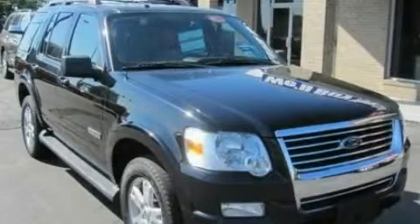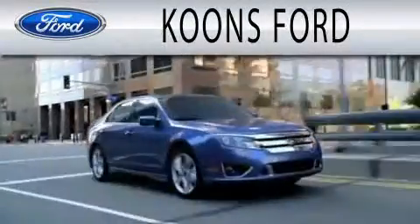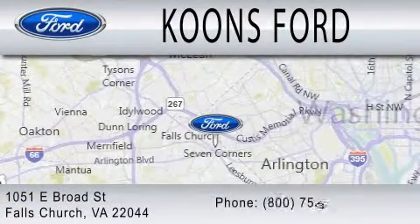Please call today to reserve this vehicle for a test drive. Coons Ford is dedicated to doing everything possible to ensure that the experience you have selecting your next vehicle is as pleasant as possible. We're located at 1051 East Broad Street in Falls Church.